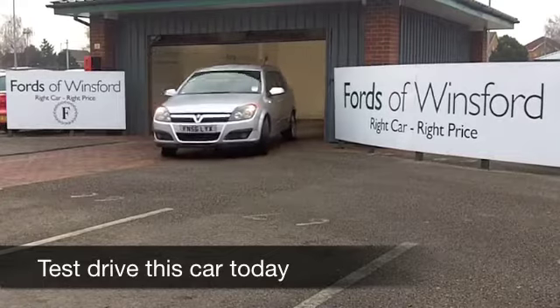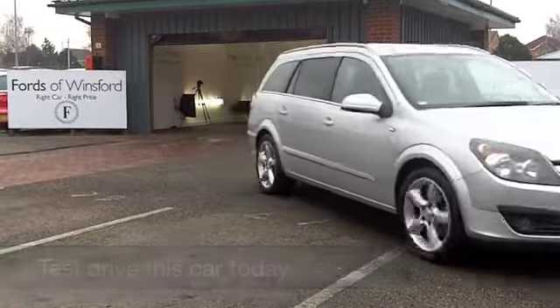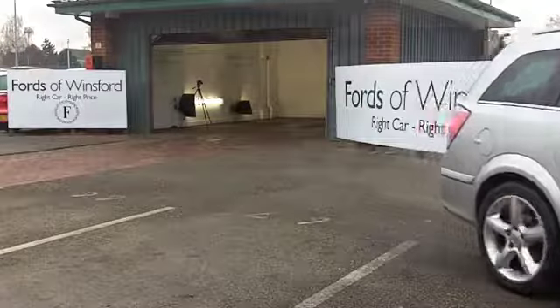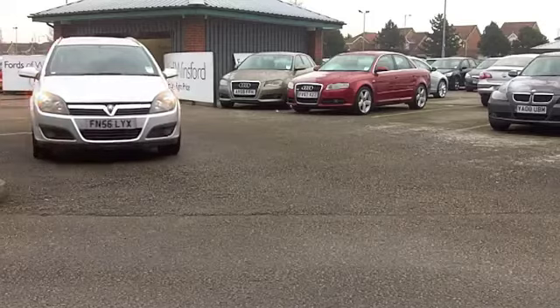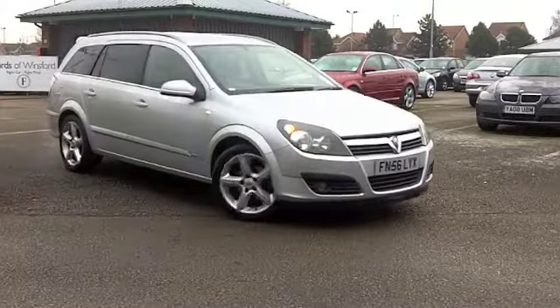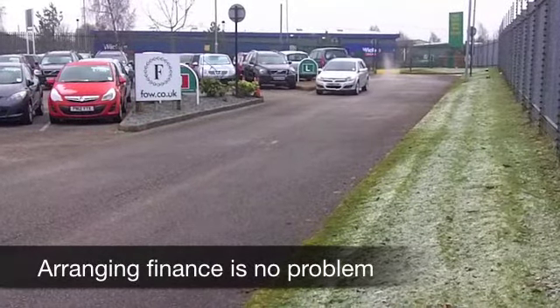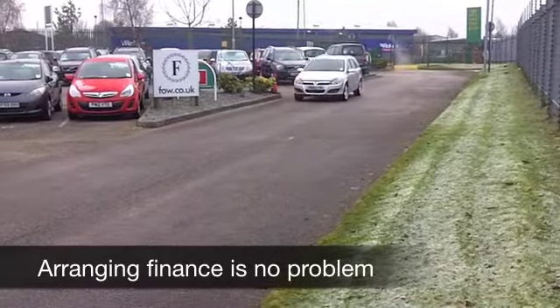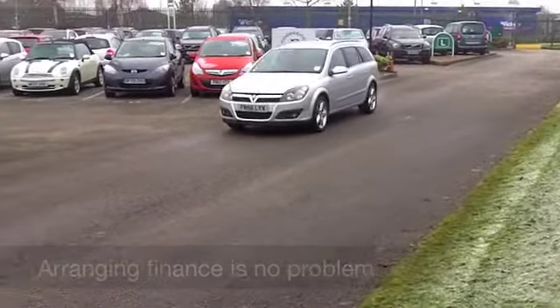Get behind the wheel of this Vauxhall Astra and you're not going to be disappointed. These cars are engaging to drive, pretty economical to run and pretty quick off the mark as well. This is the 1.8 petrol, so you can expect to do 0-60 in about 10 seconds and yet your running costs are under control. This comes from 2006 and on the clock we have about 27,000 miles, so of course that's really nothing for its year.